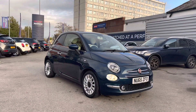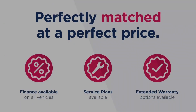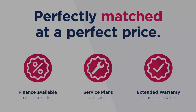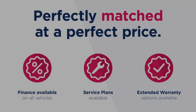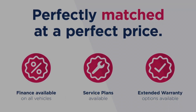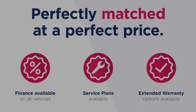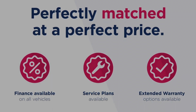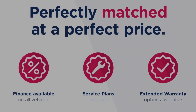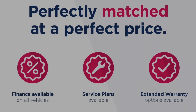Thanks for watching this video on the Fiat 500 1.2 Lounge. This vehicle is part of the Motor Match promise, which includes a minimum 30-day or 1,000-mile warranty, whichever is sooner. RAC extended warranty of up to three years is available, along with flexible finance packages. All Motor Match vehicles are subject to a £150 admin fee which covers the provenance check. For a personalised finance quote or to book a test drive, give us a call on 0161 885 0358.